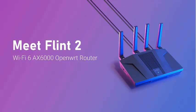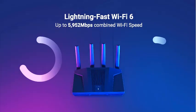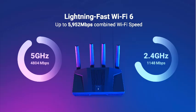Hey everyone, welcome to my channel. Are you looking for the best Wi-Fi routers of 2025? Here are my full reviews of the best Wi-Fi routers of 2025.